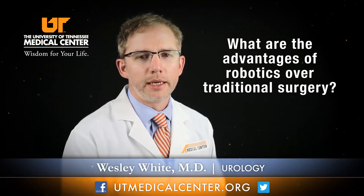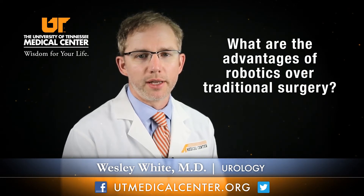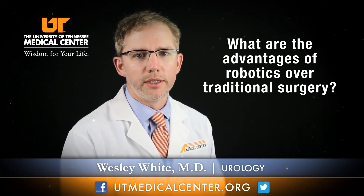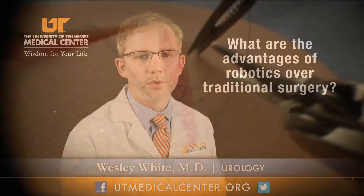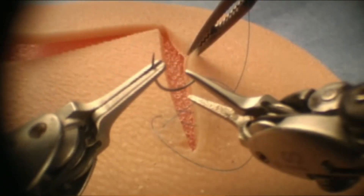Robotics is basically just the same form of laparoscopy that we've always been using for the last several years. The real advantage is that it's allowing us to do operations that we weren't able to do previously laparoscopically. The robot, for lack of a better description, is just a very expensive sewing machine — it allows us to do suturing very precisely and accurately in a very small confined space.